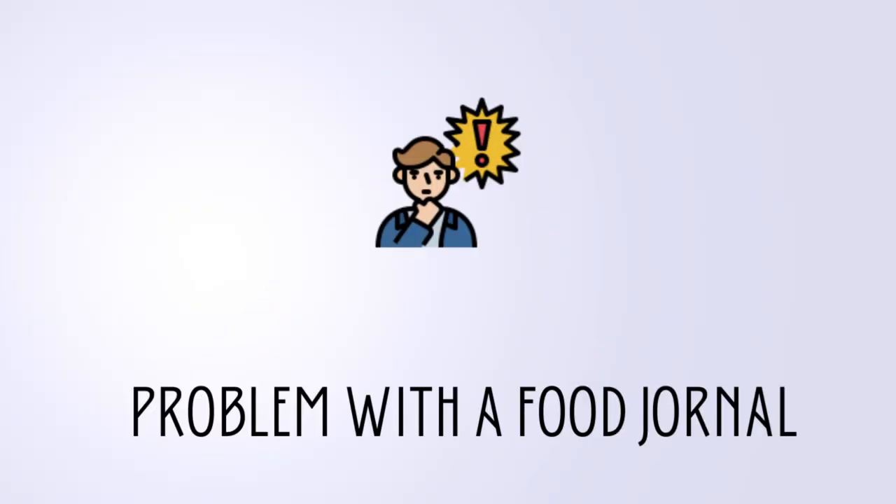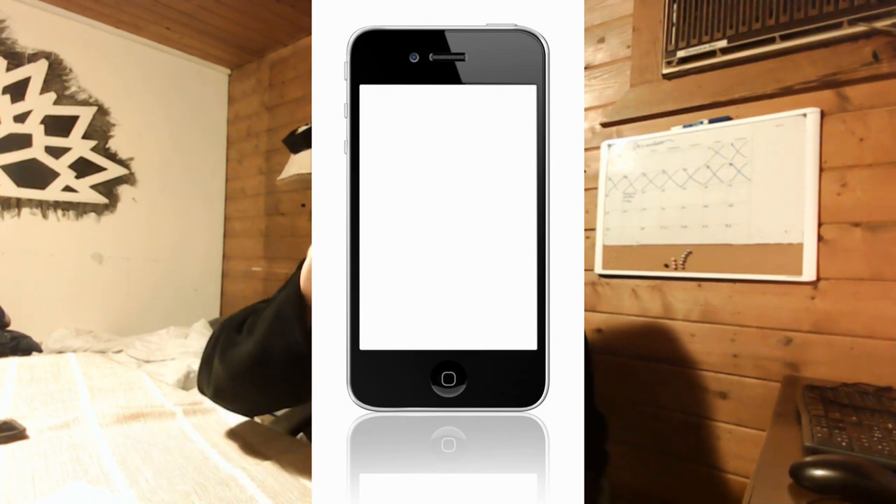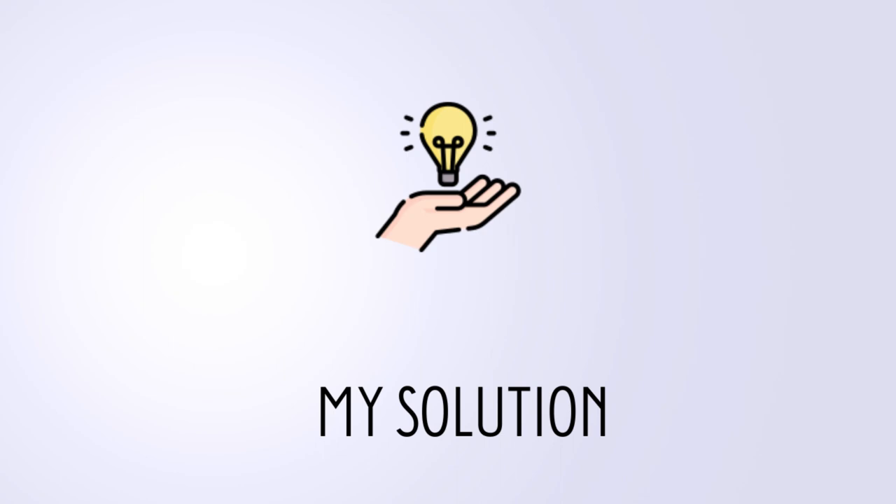The problem with a traditional food journal — whether pen and paper or Apple Notes — is that before every meal, before every food you eat, you have to go write down 'pizza,' 'apple.' That's so annoying. You're going to have to do that before every meal for a week or a month, however long you're doing this. It's going to take up your time and it's not going to be very effective.